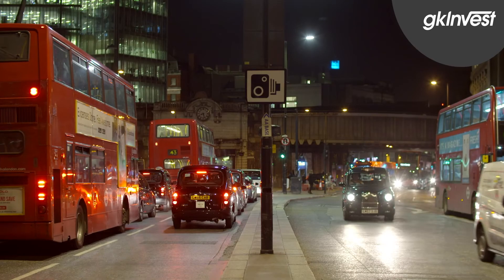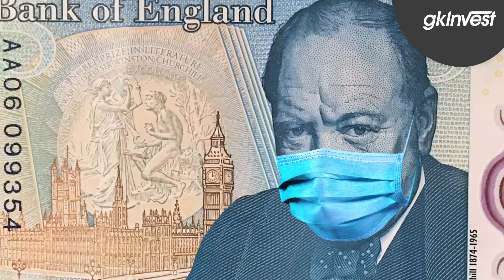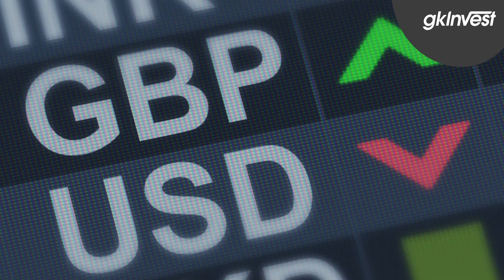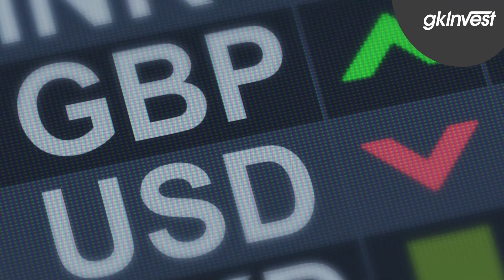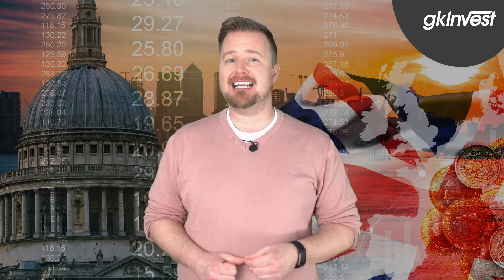The other big factor behind the global reflation trade is stimulus. We mainly need to watch the US and Joe Biden's giant $1.9 trillion COVID relief bill, but the UK is planning its own stimulus. This week is the UK budget, and we're expecting to learn more about Boris Johnson's green industrial revolution. Higher government spending to boost the economy while interest rates are low should be received well and be positive for the pound.